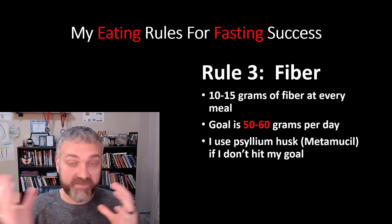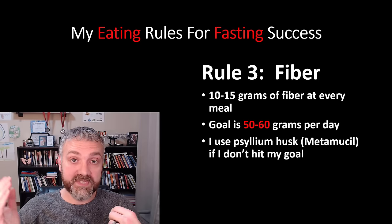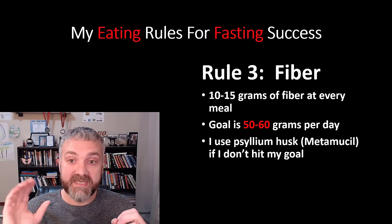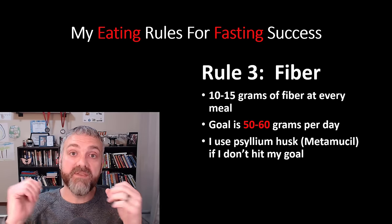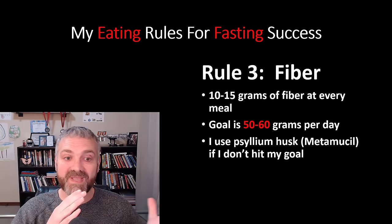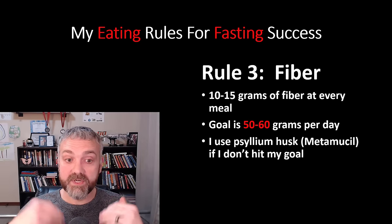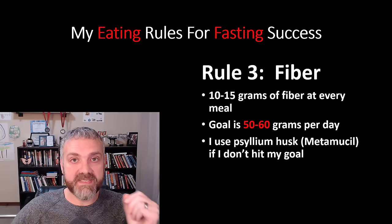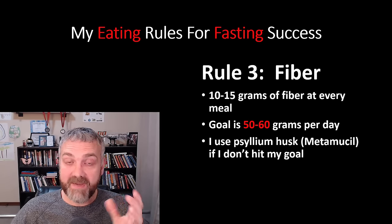Rule number three is fiber — for health reasons and for helping keep you full. My goal was 10 to 15 grams of fiber at every meal, and 50 to 60 grams per day. If I didn't hit that, I would use something like Metamucil or psyllium husk powder. Fiber keeps you full and keeps you regular. A really cool thing most people don't know is that soluble fiber like psyllium husk carries cholesterol out of your body — your body squirts bile into your gut, fiber grabs it and pulls it out. I was able to lower my cholesterol by 107 points while eating this diet.